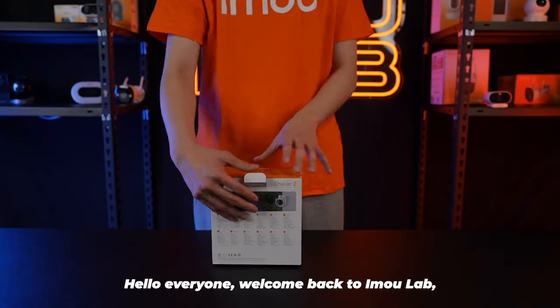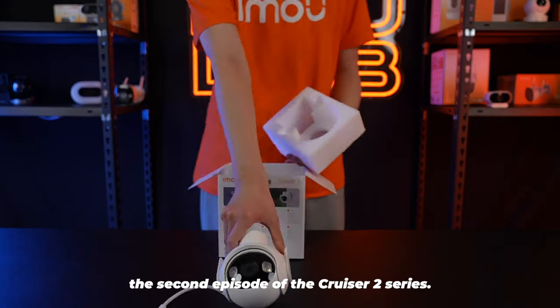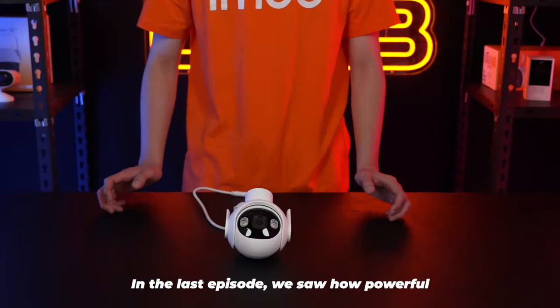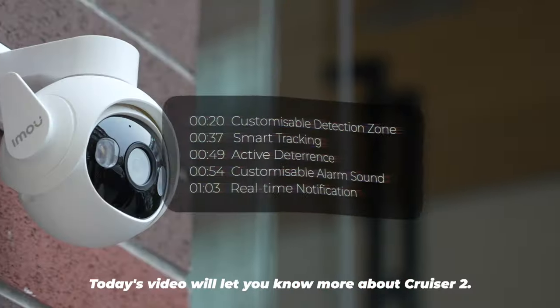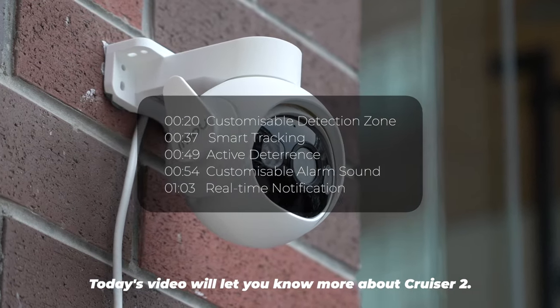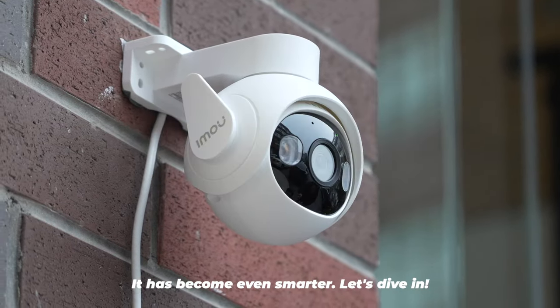Hello everyone, welcome back to IMO Lab, the second episode of the Cruiser 2 series. In the last episode, we saw how powerful Cruiser 2 is in terms of safety. Today's video will let you know more about Cruiser 2. It has become even smarter. Let's dive in.